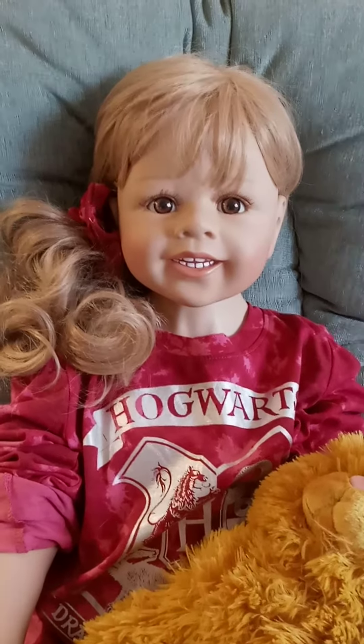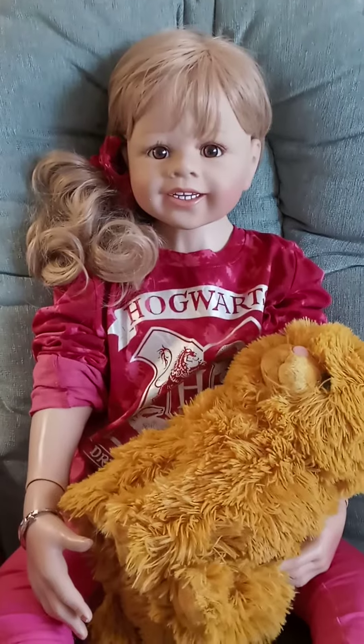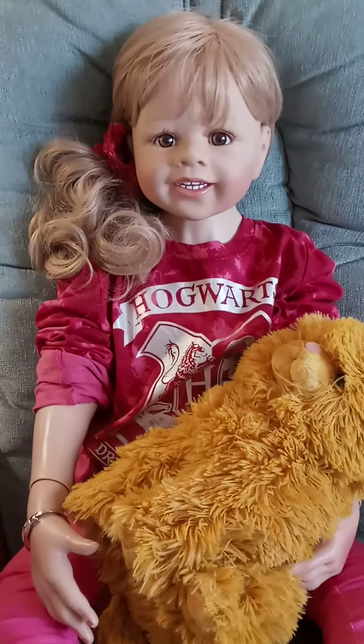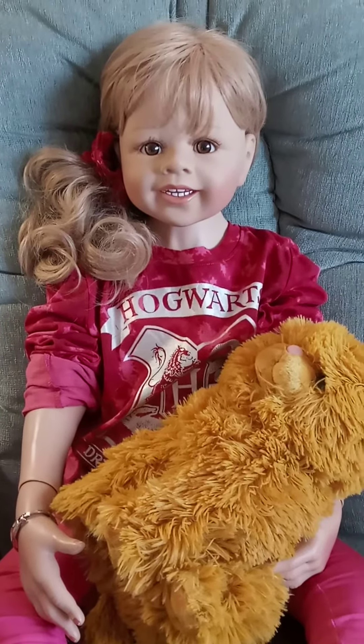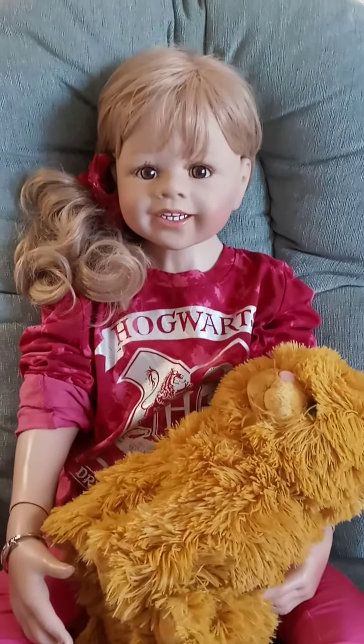But anyways, just wanted to show you how cute she looks in this outfit. Sorry about the dog barking. I'll let you guys go — remember, you're never too old for dolls. Bye guys!